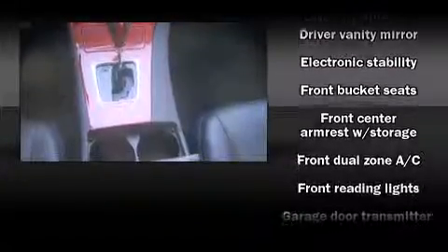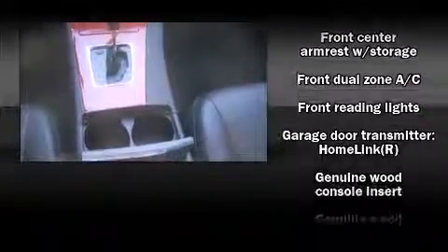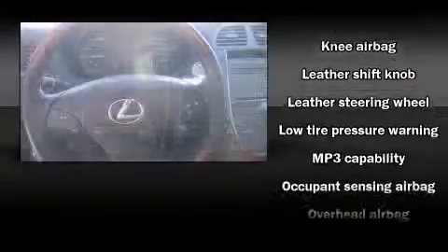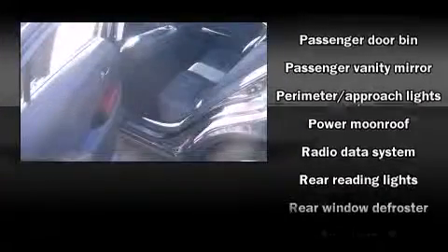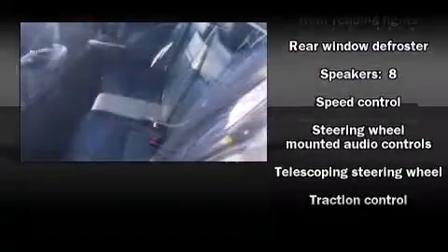Lexus ensures the safety and security of its passengers with equipment such as head curtain airbags, front side impact airbags, brake assist, anti-whiplash front head restraint, a security system, and four-wheel disc brakes with ABS. Various mechanical systems are monitored by electronic stability control, keeping you on your intended path.